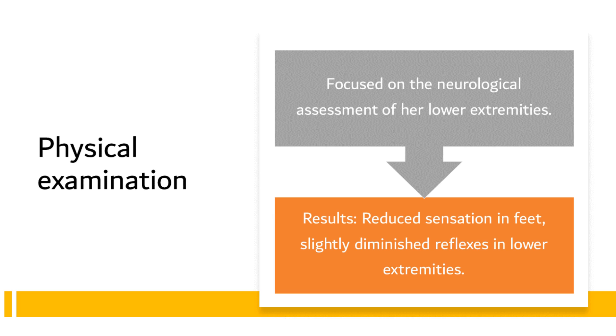In conclusion, the examination findings of reduced sensation and slightly diminished reflexes in the patient's lower extremities are significant. Together with the patient's reported symptoms, these observations underscore the necessity for further investigations to determine the cause and formulate a management plan.